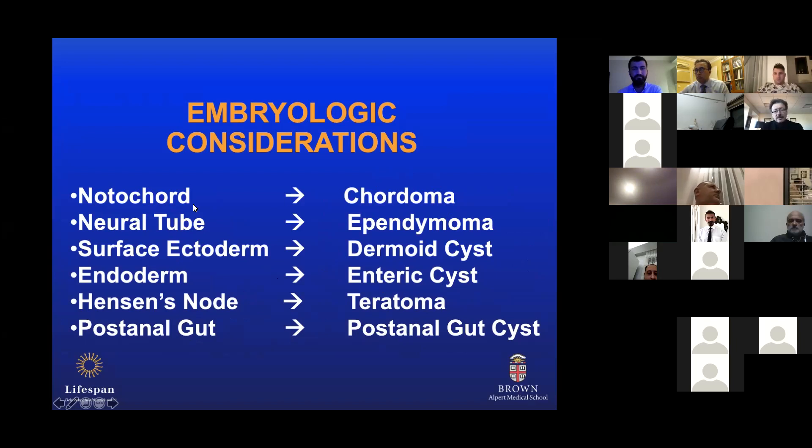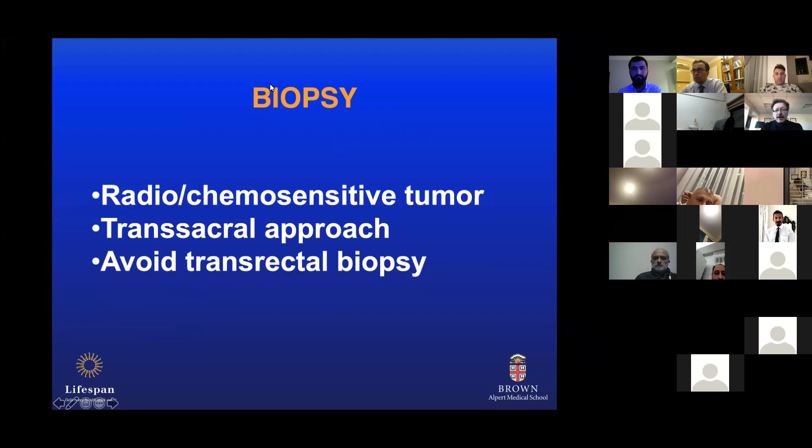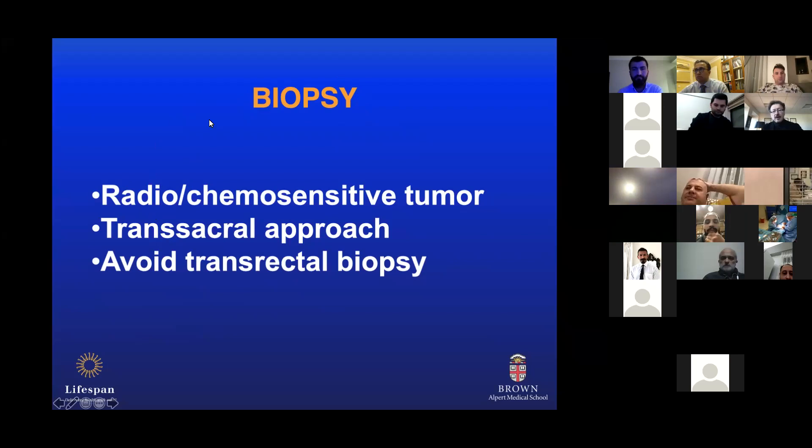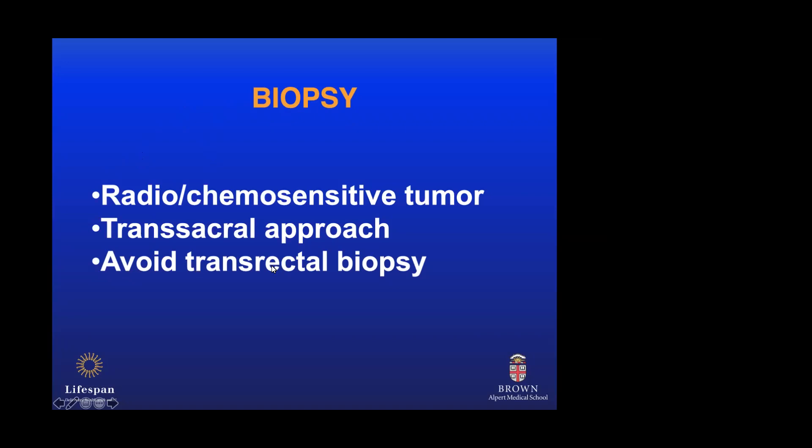I'm going to be practical — this talk is primarily directed at surgeons. It is very critical to do a biopsy prior to the surgical procedure. I cannot overemphasize this. Regardless of how typical the imaging studies look and how confident you are of the diagnosis, it's very important to do a biopsy. I have seen lymphomas, large chordomas — many of those can be treated with radiation or chemotherapy. I've seen tumors where biopsy was not recommended because of potential risk of contamination, but massive surgical procedures were entertained. Biopsy is very important; plan it through the trans-sacral route and at all costs avoid the trans-rectal biopsy, which is commonly done for prostate cancer.